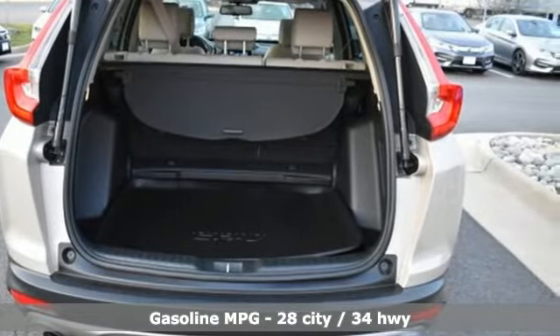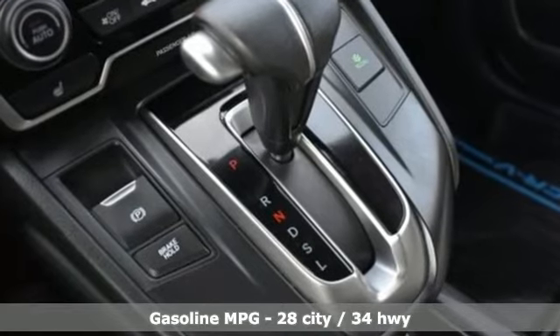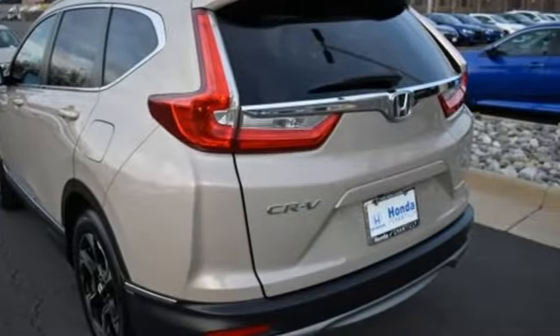You'll look forward to every drive with features like these: continuously variable automatic transmission, front heated leather bucket seats, integrated navigation system, auto-dimming rear-view mirror, and dual-zone climate control.